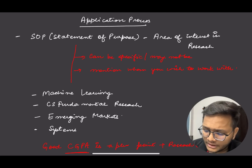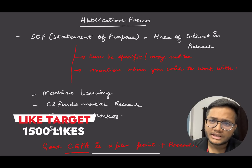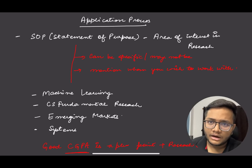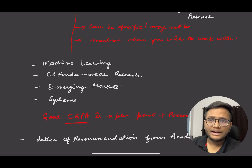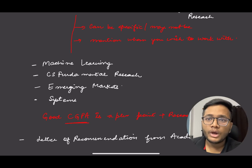There can be different topics: machine learning, computer science fundamentals, research, emerging markets, systems including networking and OS — any topic of research related to computer science. If you have some prior background in research, you already have a plus point. Good CGPA is also a very strong plus point. If you have published a research paper or presented at a conference, your chances of getting selected are much higher compared to anyone else.